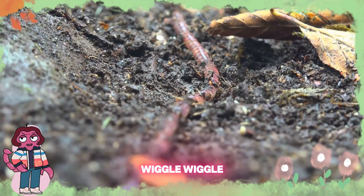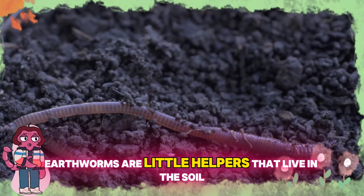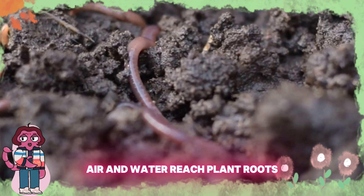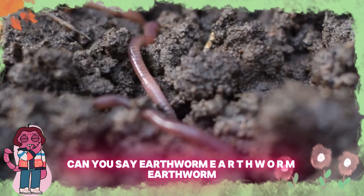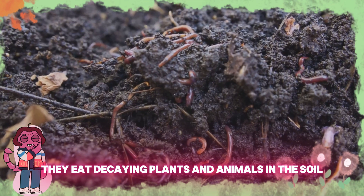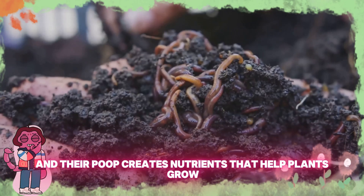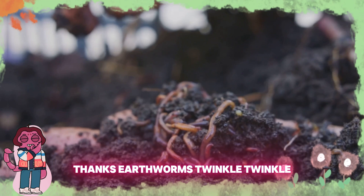Wiggle, wiggle, wiggle. Look, it's an earthworm. Earthworms are little helpers that live in the soil. They make tunnels that help air and water reach plant roots. Can you say earthworm? E-A-R-T-H-W-O-R-M, earthworm. They eat decaying plants and animals in the soil, and their waste creates nutrients that help plants grow. Thanks, earthworms!